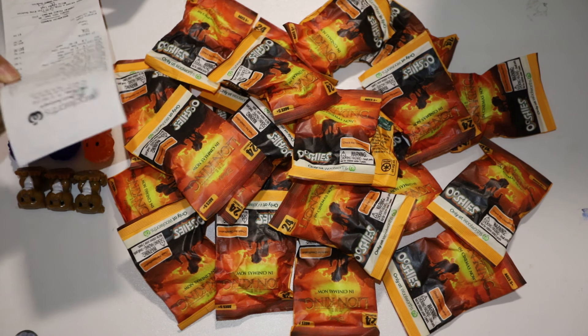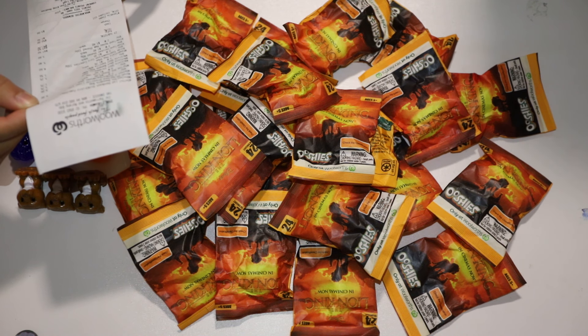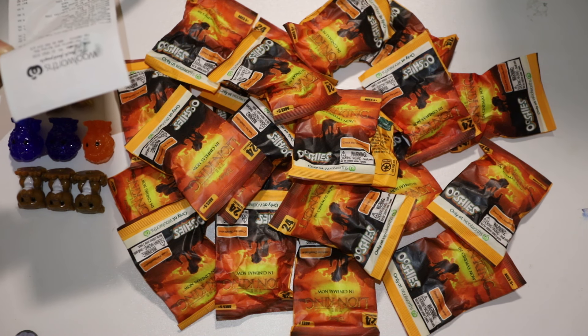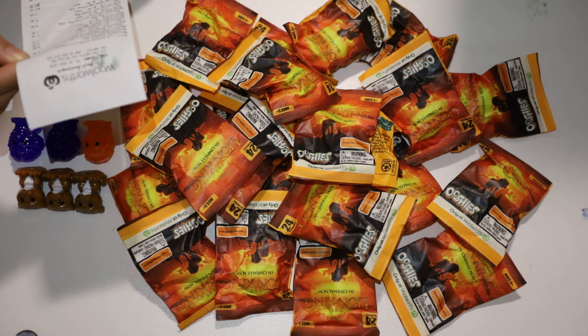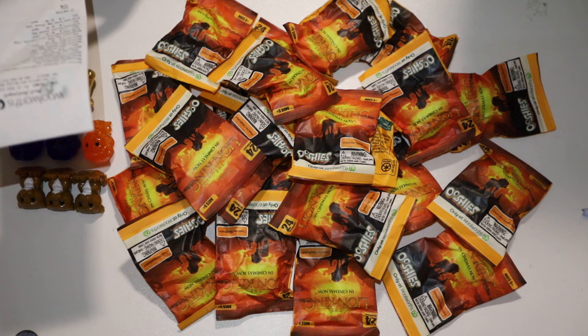We spent $47.50 in total, and that included some random things we needed to buy at Woolworths — so not just ooshie-specific items.